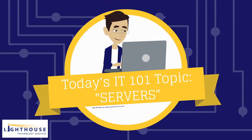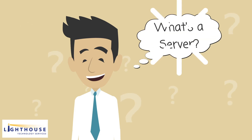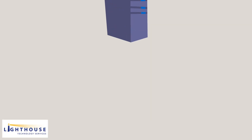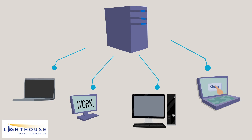Today's IT 101 topic: servers. What's a server? A server is a computer that is connected to a network and provides software functions that are used by other computers.